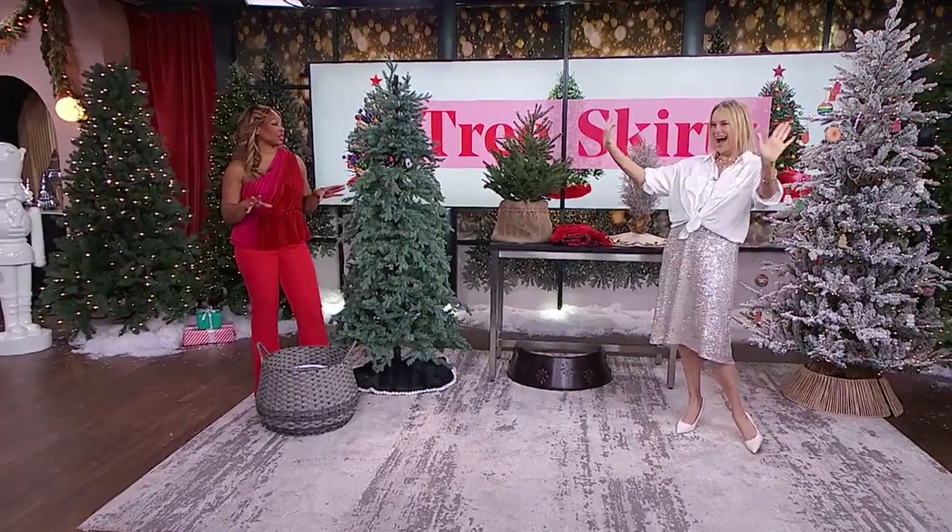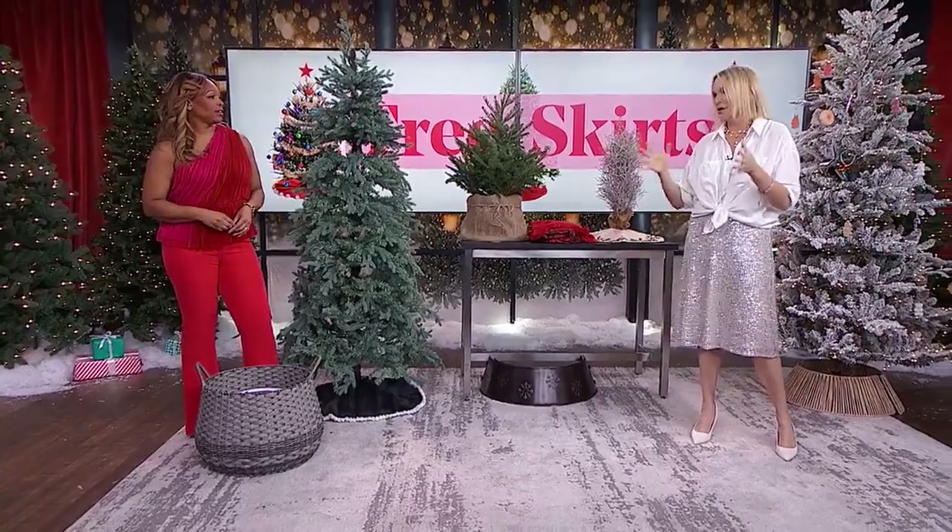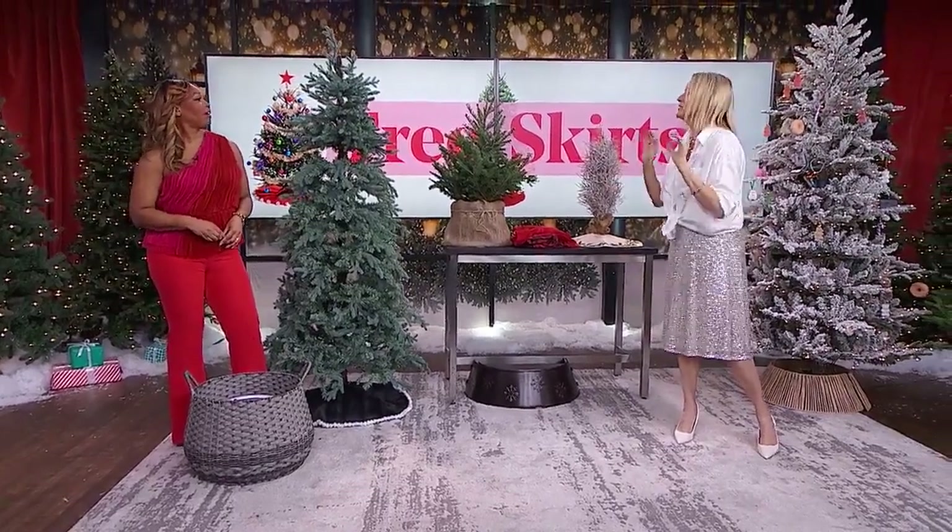Your holiday tree deserves a good outfit. How about a skirt? Back with tree skirts and more, Julia Greaves. So you've got the best selection of tree skirts. And is there more than just a tree skirt in the wardrobe? Yes, there's a lot more to the bottom of the tree than just the skirt.